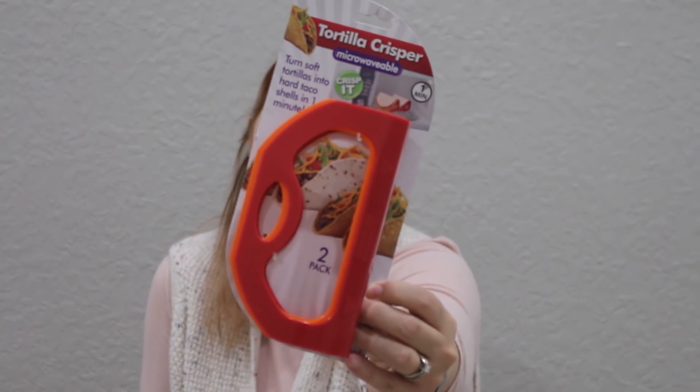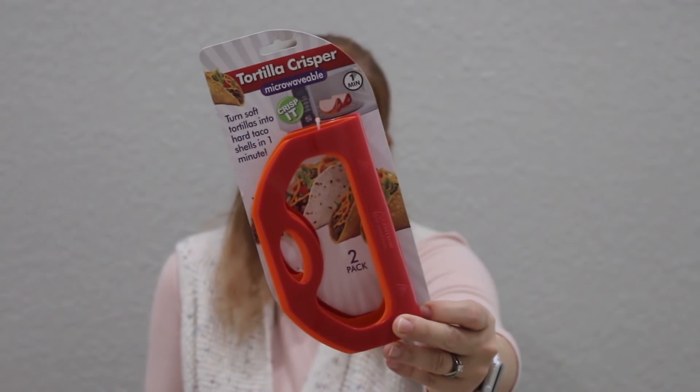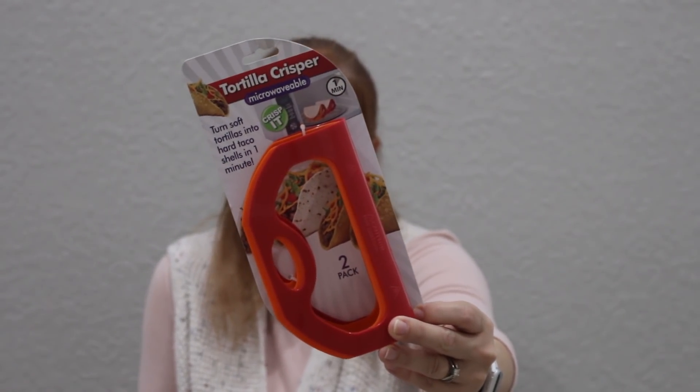I saw this and I thought it was cool. I don't buy taco shells anymore — I buy the lower carb tortillas — but the other night when we were having tacos, Bryce was asking about shells. The next day I went to the Dollar Tree and found this: a tortilla crisper, microwavable. You take a tortilla, a low carb tortilla, and you turn it into a taco shell. This is a two pack so I can do two at a time. I'll definitely share this on Instagram or in an upcoming vlog the next time we have taco Tuesday.